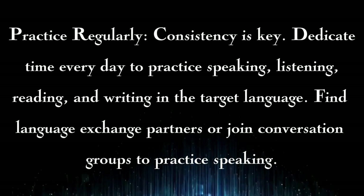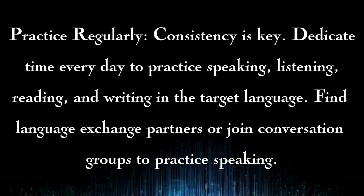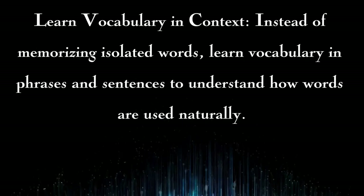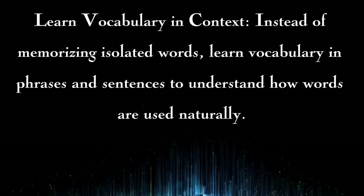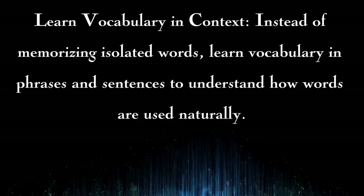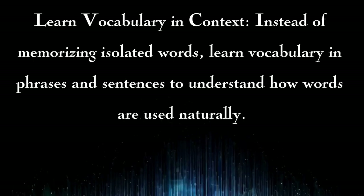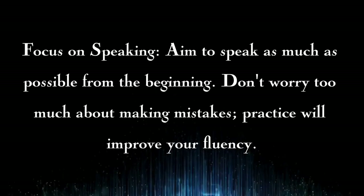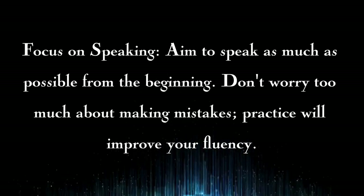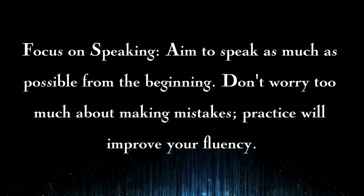Find language exchange partners or join conversation groups to practice speaking. Learn vocabulary in context: instead of memorizing isolated words, learn vocabulary in phrases and sentences to understand how words are used naturally. Focus on speaking: aim to speak as much as possible from the beginning. Don't worry too much about making mistakes — practice will improve your fluency.